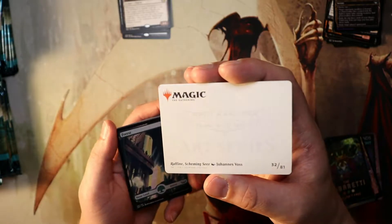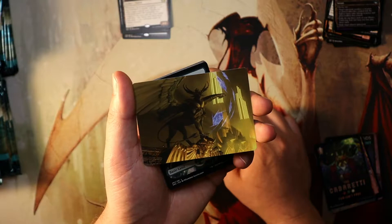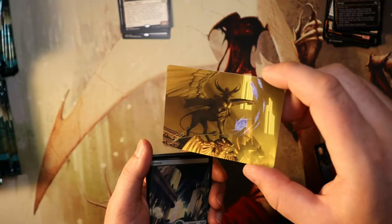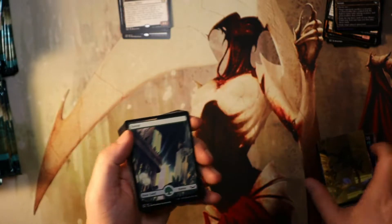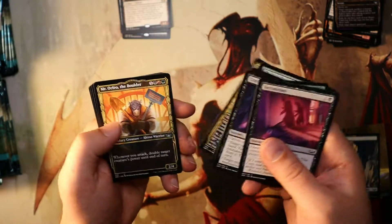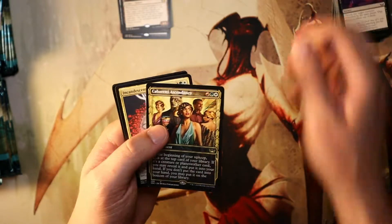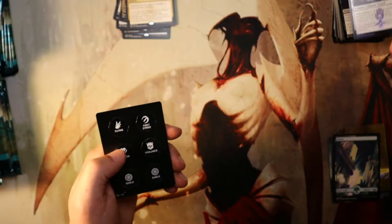This is a Raffine Scheming Seer. I'm not sure what color to call that - is that brown or green? It's a cool art card, I like it. It's just not a color palette that you see on Magic cards at all. That's kind of why I like Haunting Voyage from Kaldheim, because the card is literally brown.